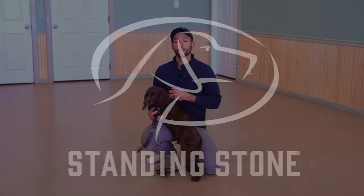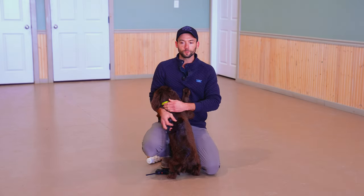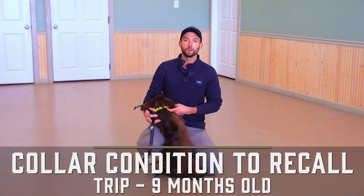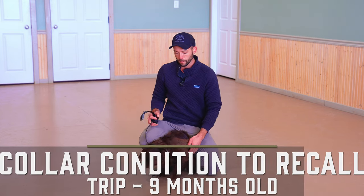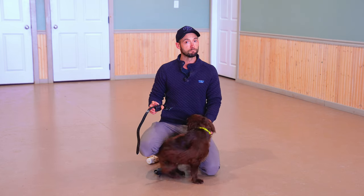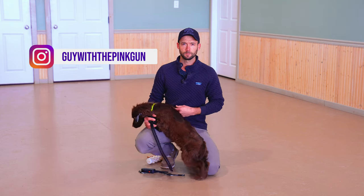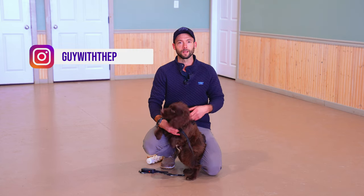Everybody, Ethan here with Standing Stone, and we are back for another Trip video. This is the first video you are finding of his because you're struggling with your dog coming back to you when you call them. We're going to be working on collar conditioning to recall today. Trip is nine months old — correct me if I'm wrong — spot-on nine months old.